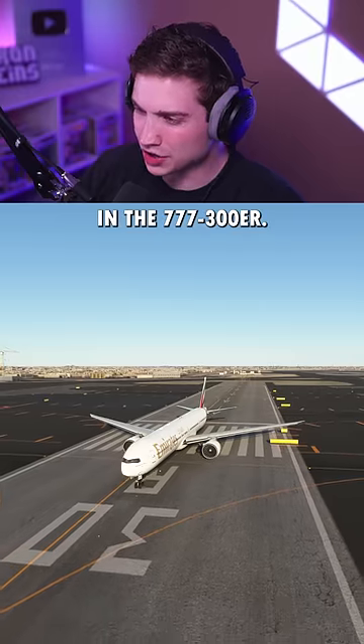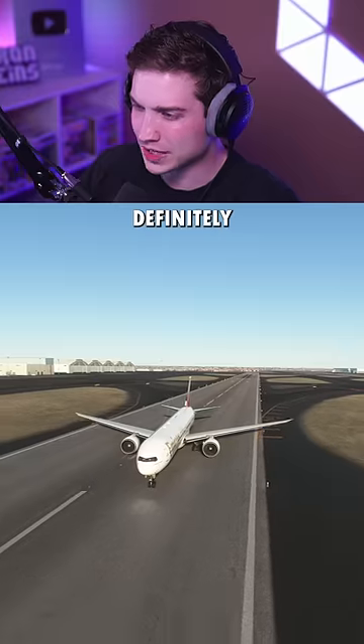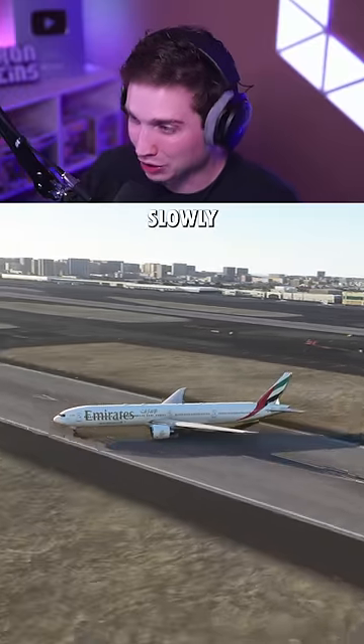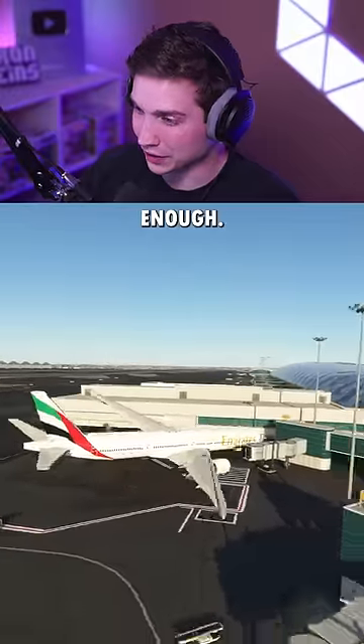Now we're in the 777-300ER. This plane has the massive GE90, so I'm hoping it can do it. This one definitely wants to veer off to the side more than any of the others. And maybe if we had an unlimited length runway and incredibly slowly added throttle, we could do it. But realistically, I don't think there's any runway long enough.